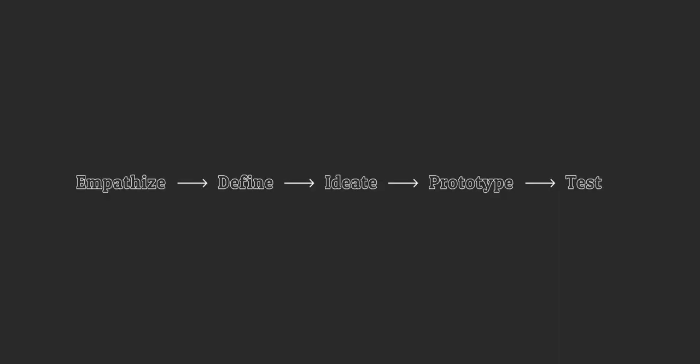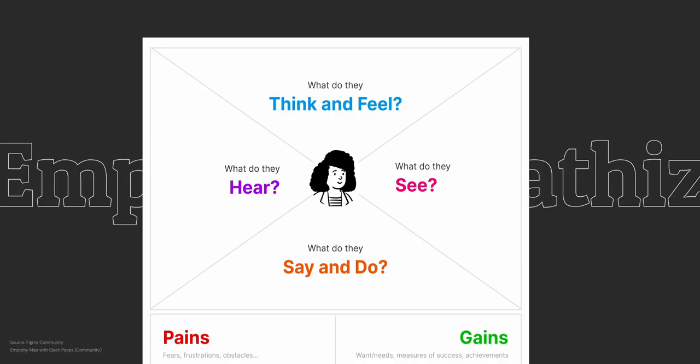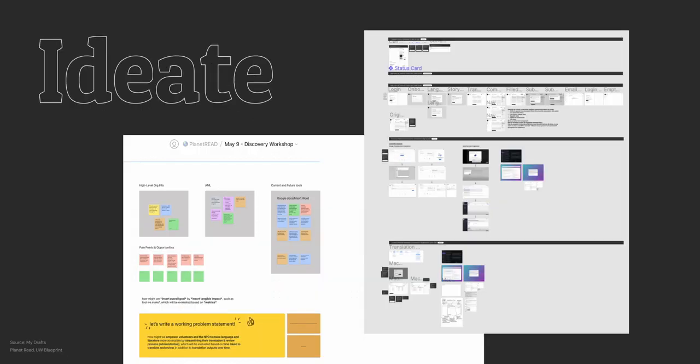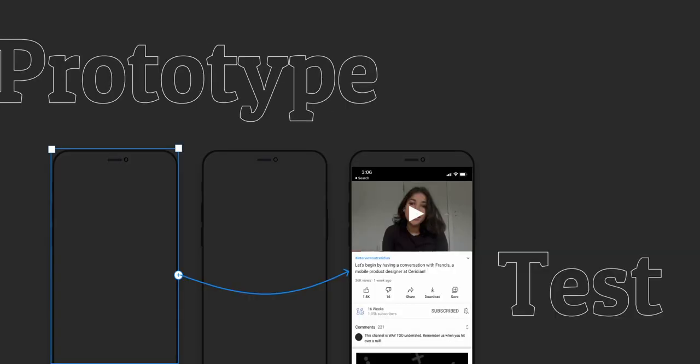While the work that you do as a designer might look completely different between various roles or companies, you should still leverage the typical design process. Designers need to begin by empathizing with the user, then define the problem and really understand what is within scope — you can use things like a user need statement or a problem statement for this. Following this, you begin your ideation phase, where you wireframe and try to figure out how you want to solve the problem. Next, you'll be prototyping using tools like Figma or Adobe XD, and finally, you'll be testing whatever you create with real users.